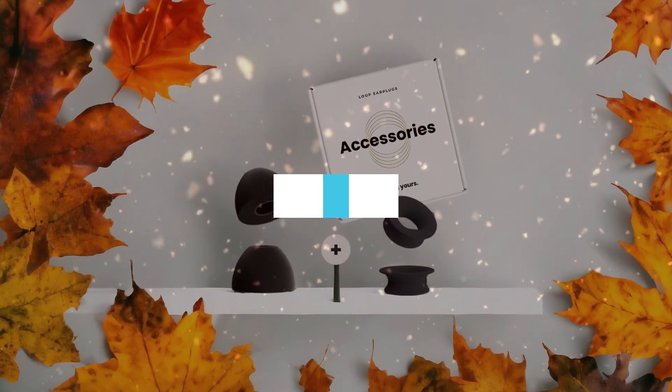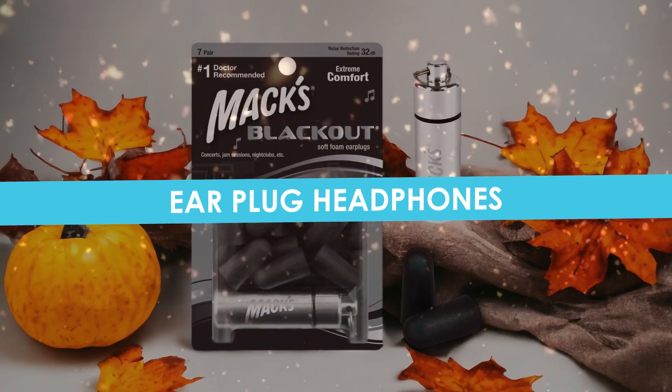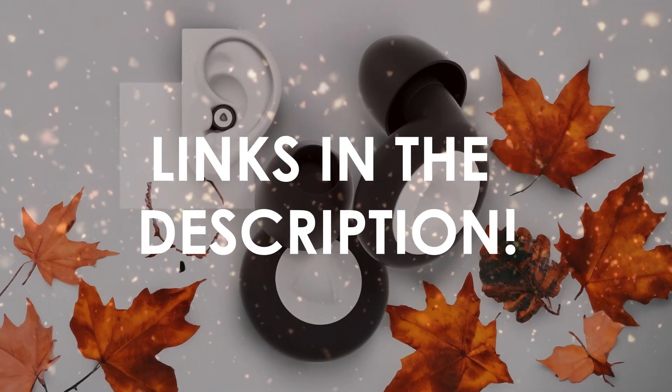In this video, I will help you find the best earplug headphones in 2024. Links to all the products we mention in this video will be listed in the description. Let's get started.